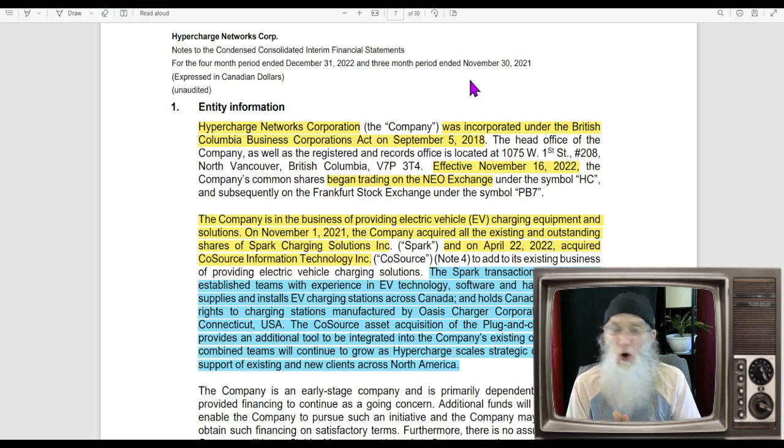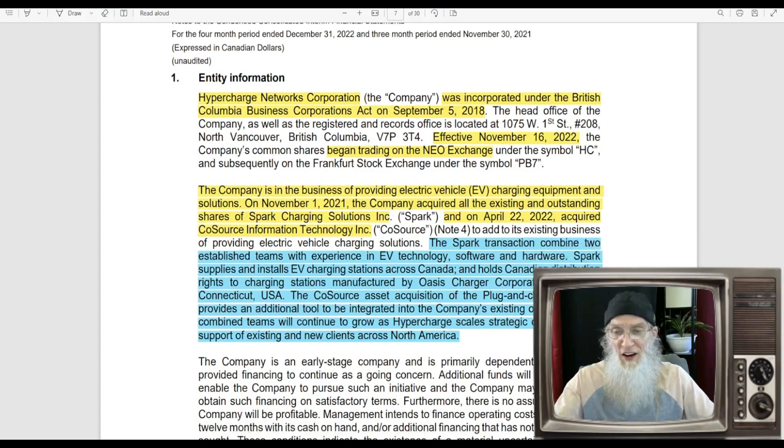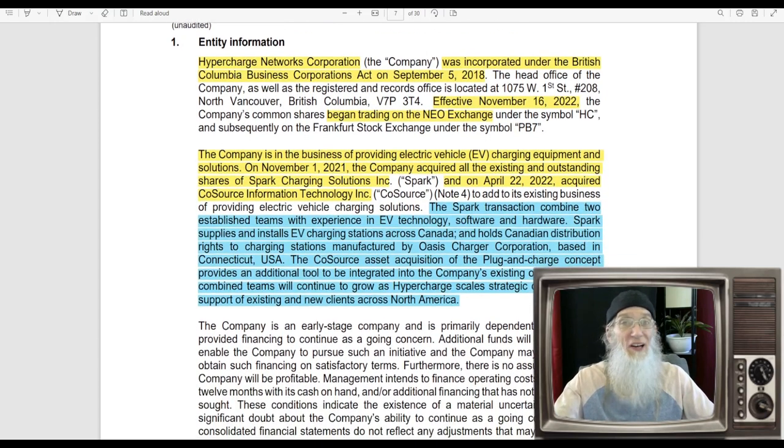The company did a couple of deals a few years ago not showing up in the news — you only find them in the financials. Looking at the most recent financial from December 2022, they tell us the company was incorporated in British Columbia, Canada in 2018. In November 2022 they came onto the Canadian exchange, and in January 2023 onto the US exchange.